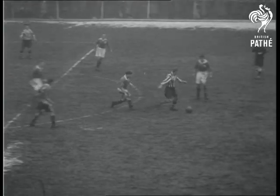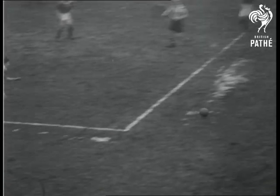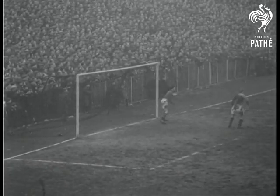Right up to the whistle Rotherham keep plugging away trying to break down Villa's guard, but the strong defence plus a lot of luck keep the score at Villa 3, Rotherham 1. And on go Aston Villa to the sixth round.